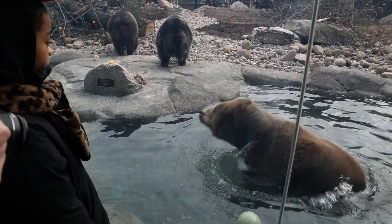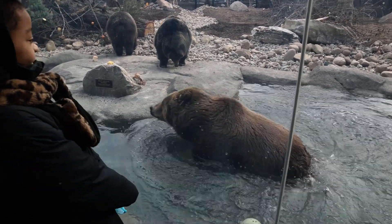It's about three times the size of the old exhibit. We have three brown bears: we have two females, Cody and Montana, and then Dodge is our male Kodiak bear.